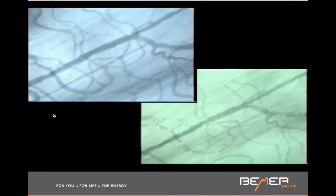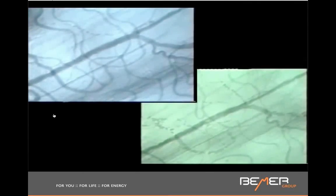A lot of my patients feel warmth and tingling in their extremities because the small capillaries open up. And if you touch the mat, there is no heat coming out of the mat. It's your own body generating heat because now your capillaries are open, your cells are producing more energy, and you feel warmer.